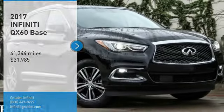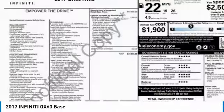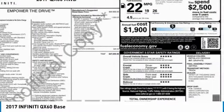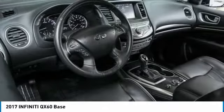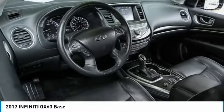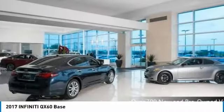Come test drive the 2017 Infiniti QX60. The Infiniti QX60 is the perfect blend of luxury and practicality. This crossover SUV not only provides ample space for passengers and cargo, but also an interior that screams luxury.